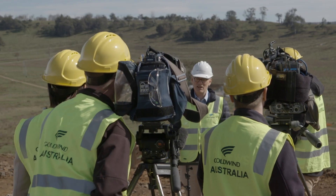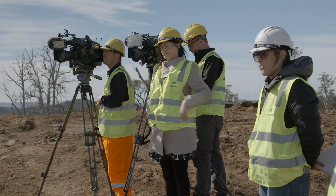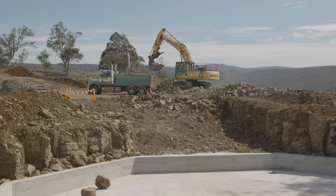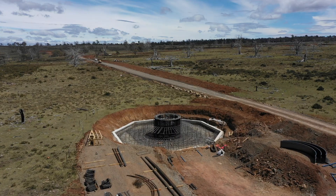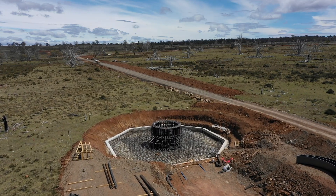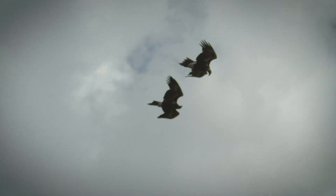We're really pleased that the media attended Cattle Hill Wind Farm site to see progress of the project. We've got significant construction activities underway, with more than a dozen turbine foundations dug and about a third of the roads prepared. The announcement today was about Identiflight, a new technology being applied at Cattle Hill Wind Farm to mitigate the impact on Tasmanian wedge-tailed eagles.